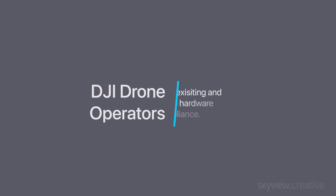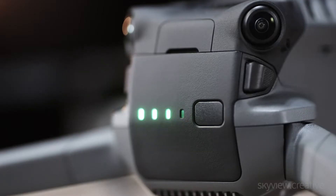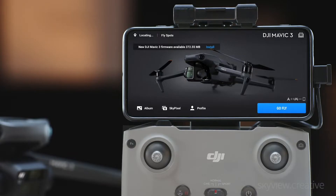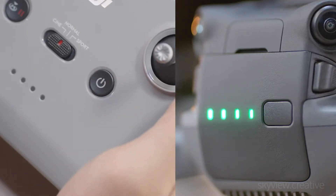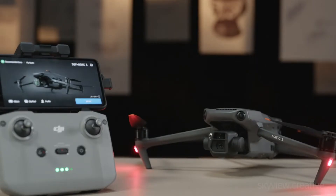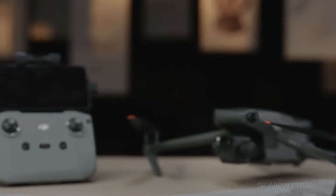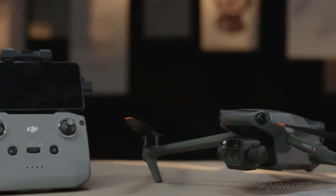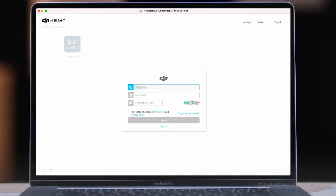Remote ID with DJI drones. Operators who already own DJI drones do not need to do anything right away, because existing drones are not required to comply with the FAA Remote ID regulations until September 16, 2023. DJI says it will provide firmware updates before that date to bring some of their modern drones into compliance. However, some older models may require a separate add-on module for Remote ID compliance. At the time of this video, several DJI drones have been approved by the FAA for adequate compliance with Remote ID rules.